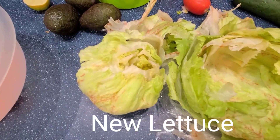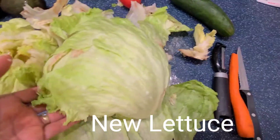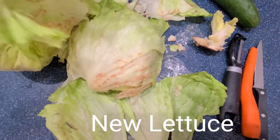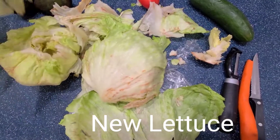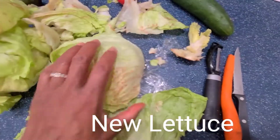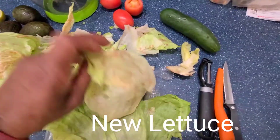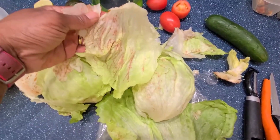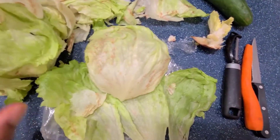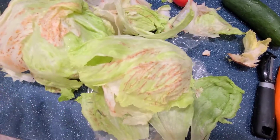Do you feel like this lettuce is okay to eat and serve for dinner, with the different blemishes it has? Let me know — have you eaten lettuce that looks like this and you were okay and the taste was just fine? Family, get back with me. Like, comment, and subscribe, and don't forget to hit that bell for the next video. Let me know what you would do throughout this salad.